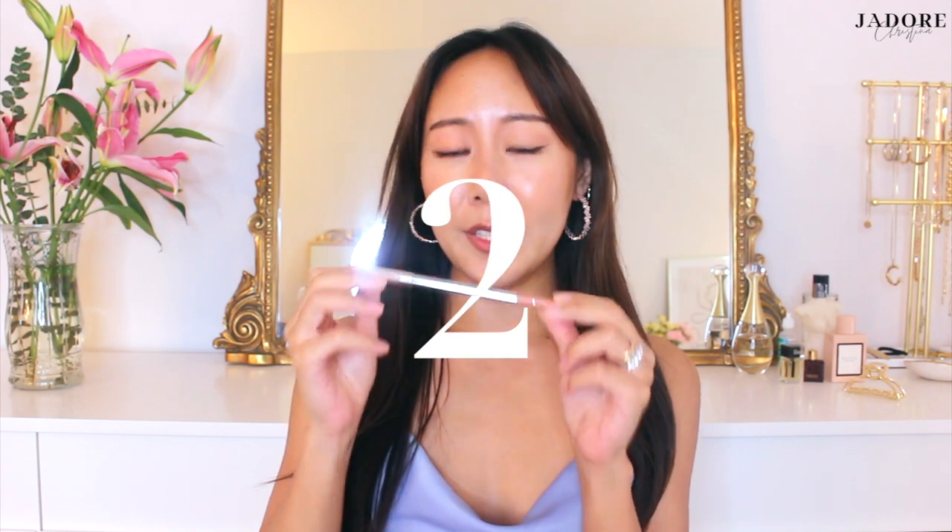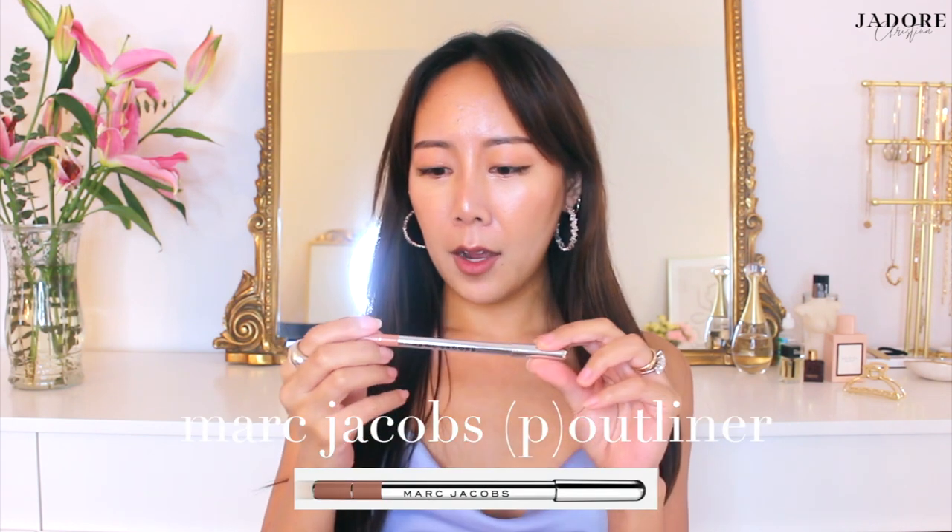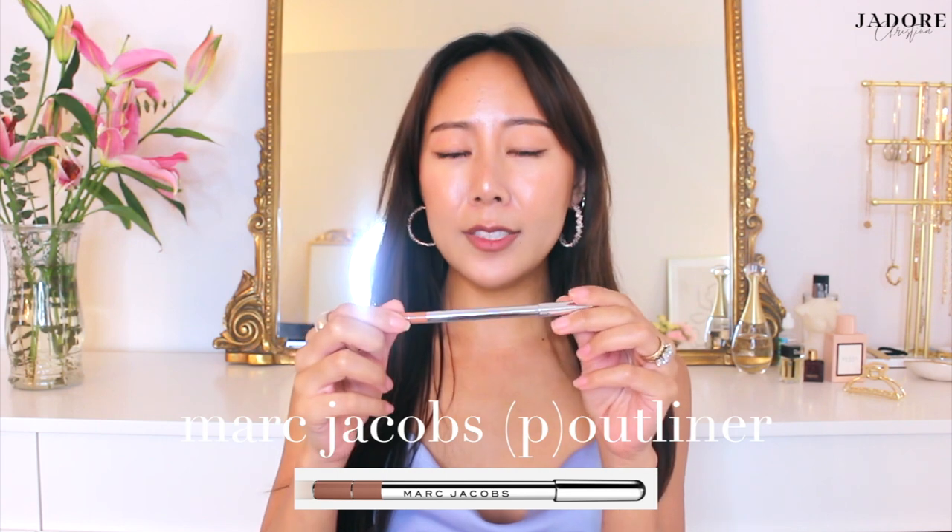Beauty product number two is this Marc Jacobs lip liner. This one is in the color nudist, and I want to hype this product up. Prior to learning about this, I used to only use MAC lip pencils, and I thought those were the best options available in the market. But ever since I tried this one, which I only got to try for the first time maybe two weeks ago — I ordered it off Sephora — it was such a game changer and I don't think I could ever go back to using a MAC lip pencil.